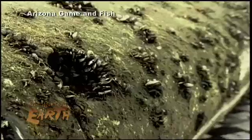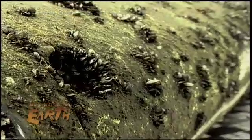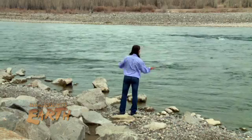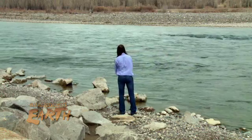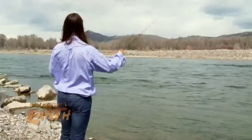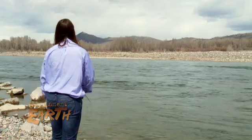Mud snails are one of many aquatic nuisance species becoming a major problem globally and a threat here in the west. The Rocky Mountain region has some of the best, most pristine waters left in the lower 48, and so we have a lot to lose and a lot to protect.